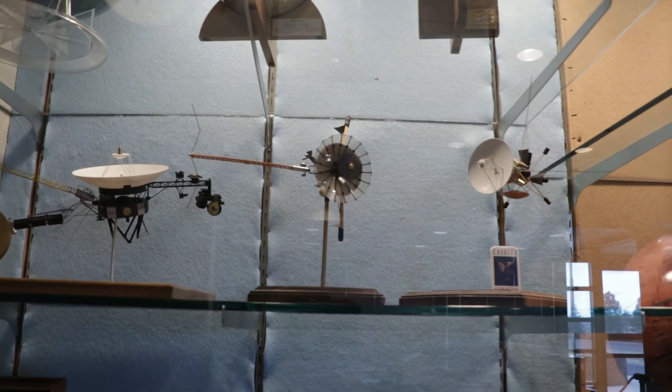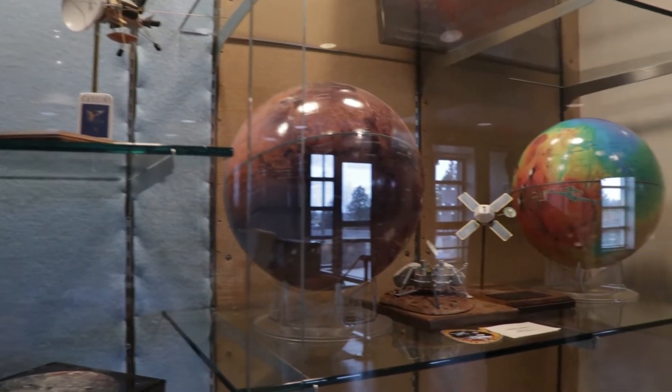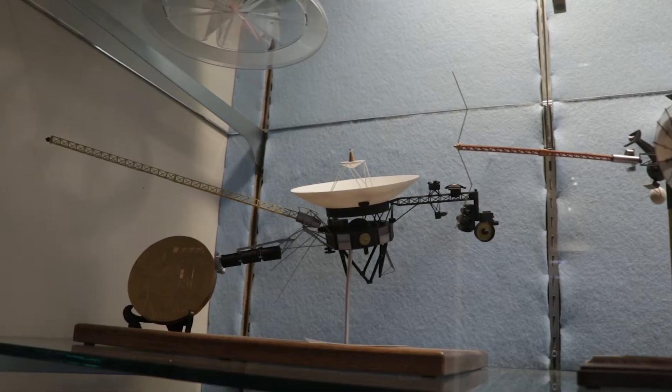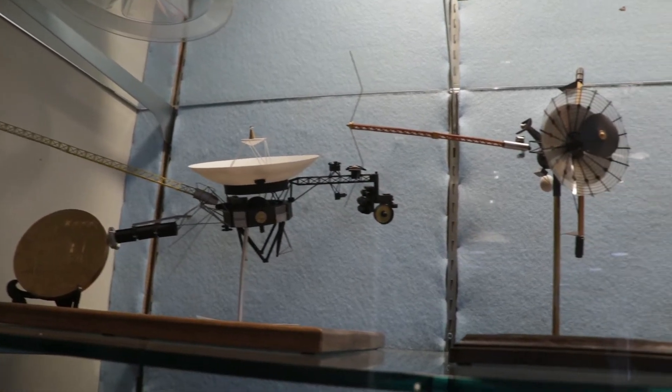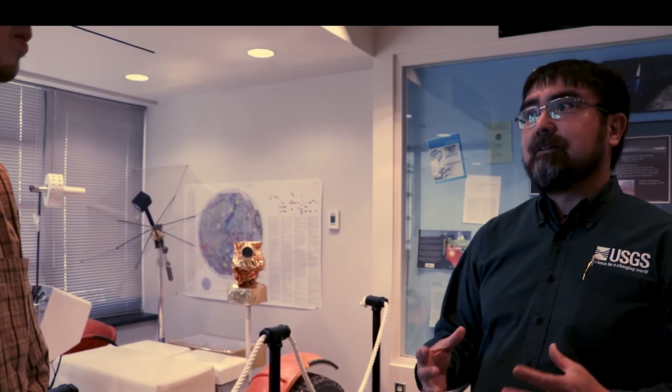Early on, the field of planetary science was small enough that you could say Gene was involved in all kinds of parts of the mission. He was involved in helping make sure we had the right kind of orbiters and analyzing the data that came back from them. But he also was very interested in going and being a geologist on the moon himself.